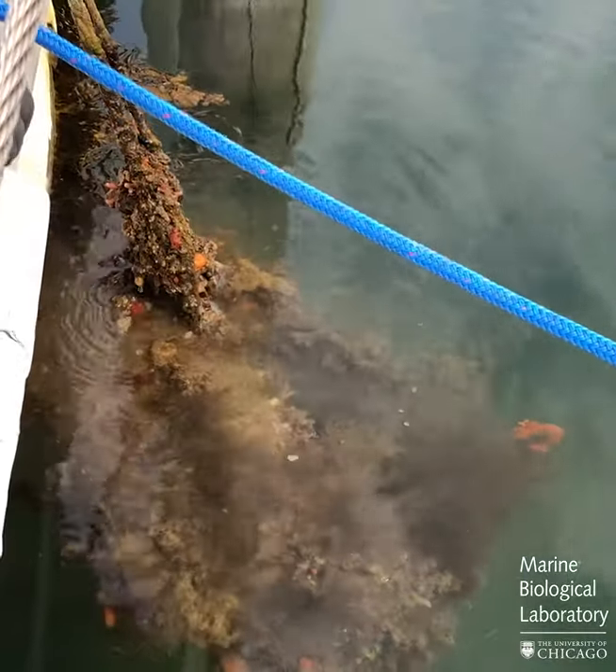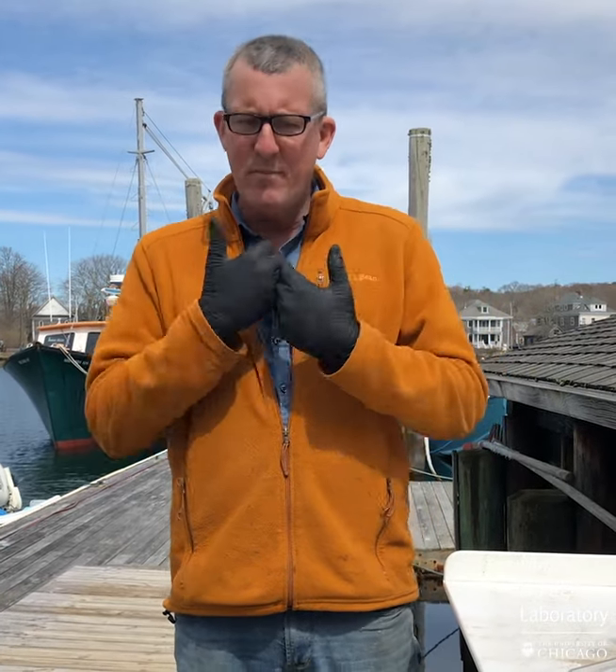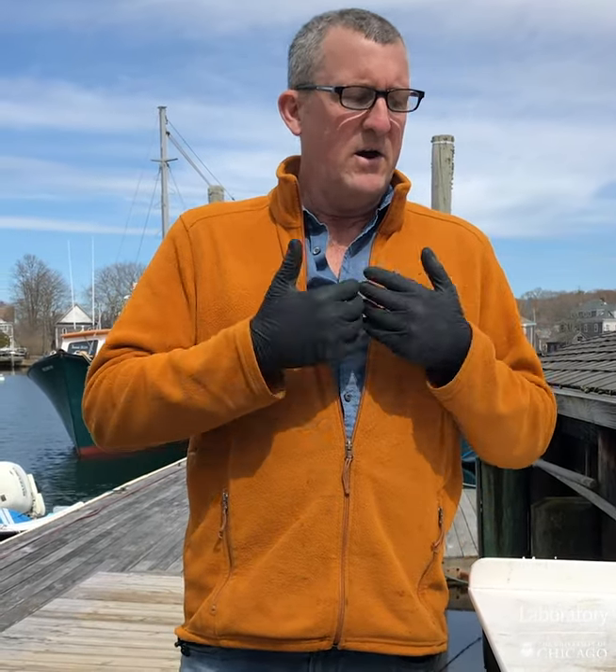We've gone down to the dock, lifted up some floats, and pulled off a few animals that all represent non-native alien invasive species. They all belong to a single group of organisms called sea squirts or ascidians, which come in two varieties: solitary ascidians and colonial ascidians. They are all members of a phylum — if you know a basic introduction to the tree of life, the major branches are the kingdoms, and the subdivisions are the phyla. We, human beings, are what are called chordates — we have a backbone. And believe it or not, the animals I'm about to show you are the closest relatives we have in the animal kingdom that are invertebrates but are most closely related to animals with a central nervous system and a spine.